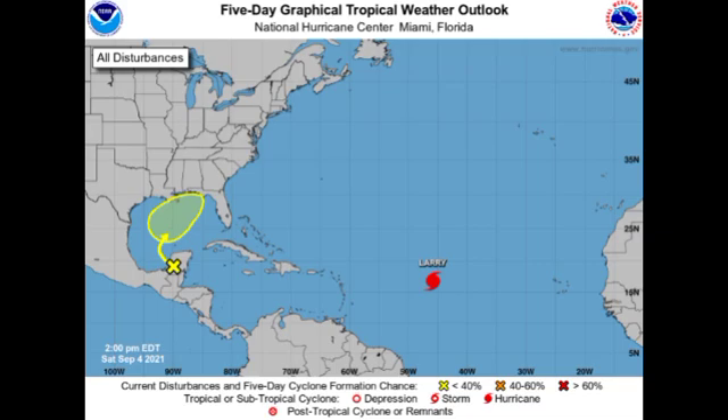Hey guys, it is Dani and welcome to this updates video on the tropics. In this video we're going to be talking about Invest 91L, which is currently located over the Yucatan and expected to emerge into the Gulf of Mexico. We also have Major Hurricane Larry, which is a deadly cat 3 expected to become a very powerful hurricane in the Atlantic.